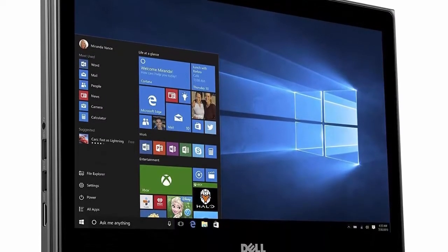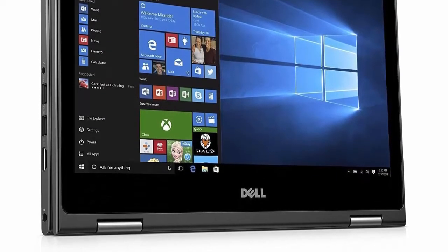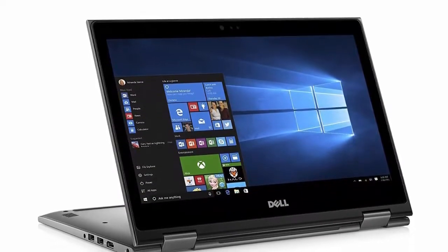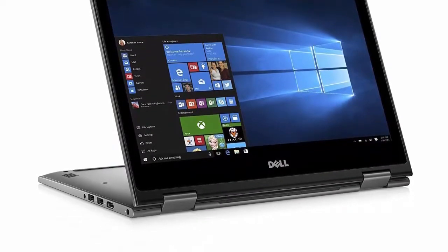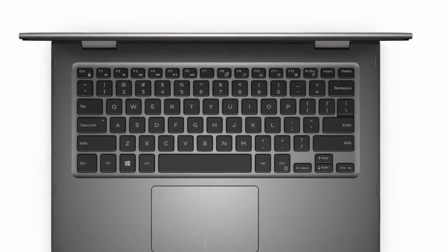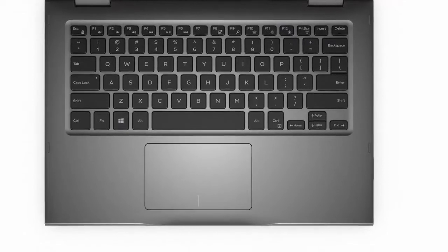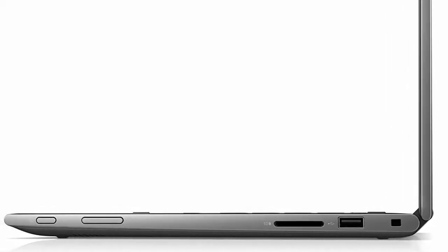8GB-16GB DDR4 RAM, 256GB-512GB SSD, Backlit Keyboard, Integrated IR Webcam, 802.11 Dual Band Wireless AC WLAN plus Bluetooth 4.1. Integrated HD 720p Webcam with Dual Digital Microphone Array. 2x USB 3.0, 1x USB 2.0, 1x HDMI, 1x Combination Audio Jack. 2-in-1 Convertible Laptop.